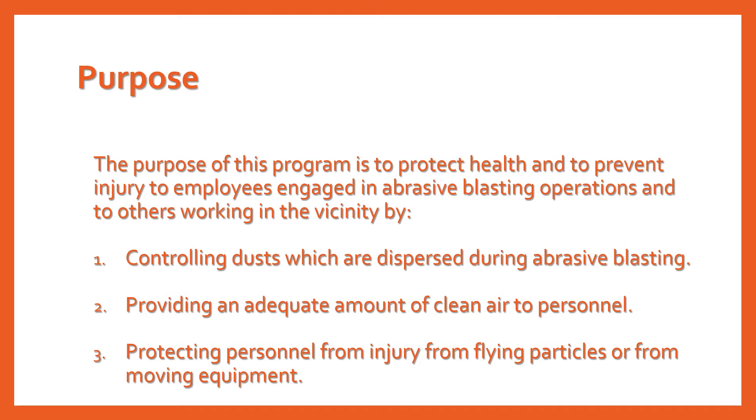This program applies to all operations where an abrasive is forcibly applied to a surface by pneumatic or hydraulic pressure, or by centrifugal force. It does not apply to steam blasting, steam cleaning, or hydraulic cleaning methods where this work is done without the aid of abrasives.